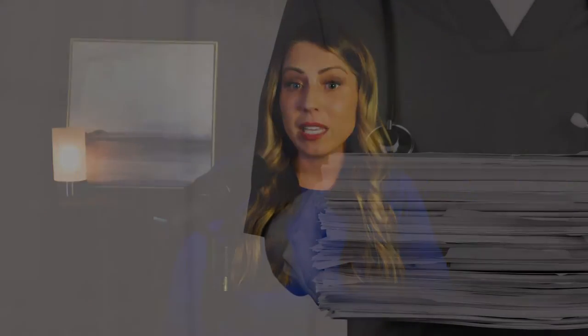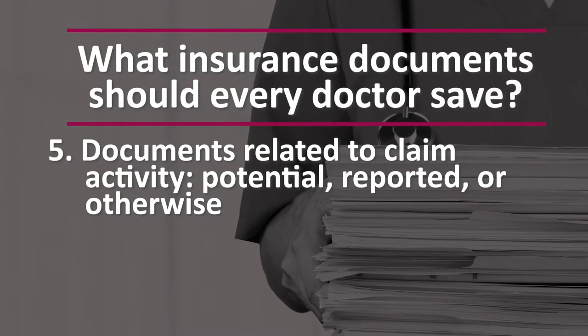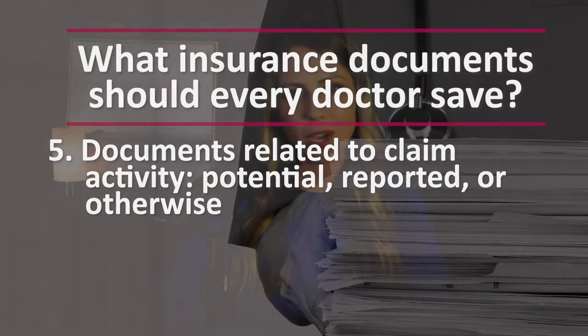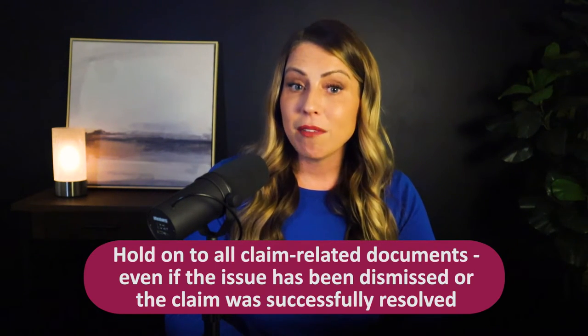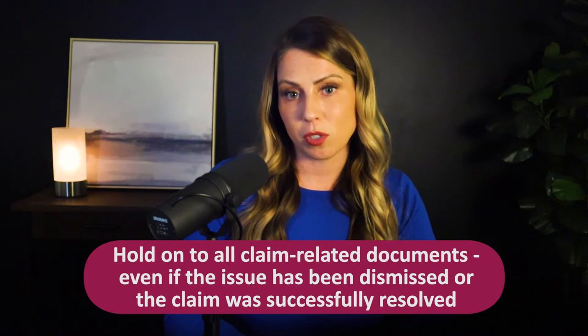The fifth thing that you need to save are any documents related to claim activity — potential, reported, and otherwise. It's incredibly important that you hold on to all claim-related documents, even if the issue has been dismissed or the claim successfully resolved. There could come a time when you need to reference this information down the road.